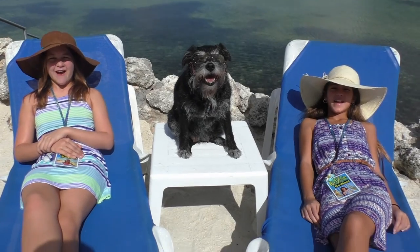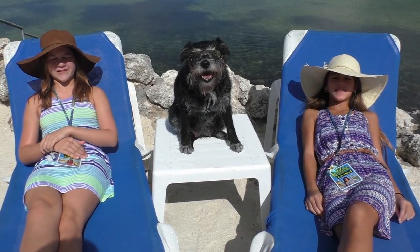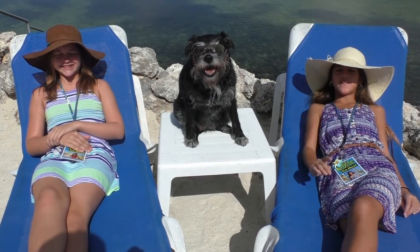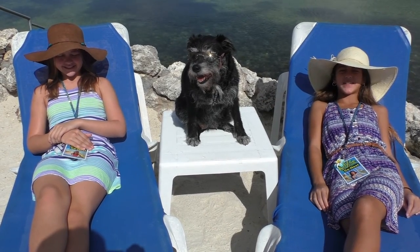Hi, I'm Kendall. Hi, I'm Kaylee. And we're the co-hosts of Kidsland on SeeMyBeach.com. And this is Nako, the spokespuff for SeeMyBeach.com and the founder of Nako's Crusade for Canines.